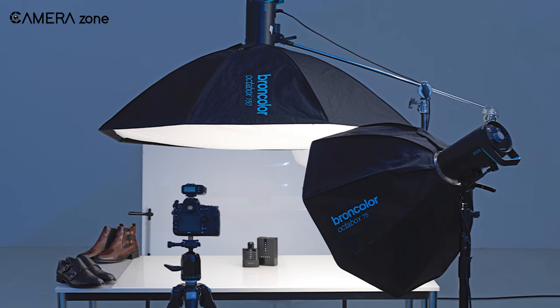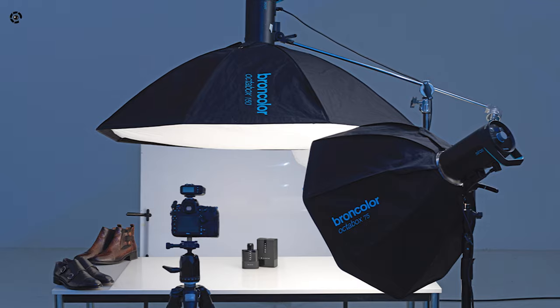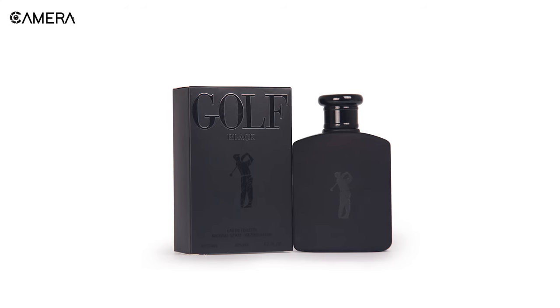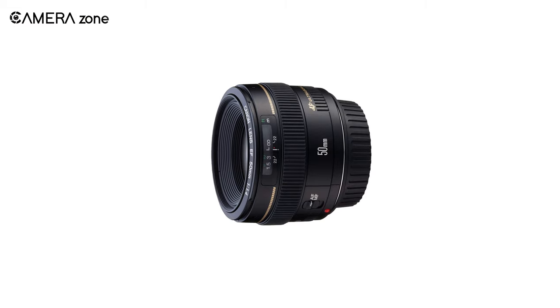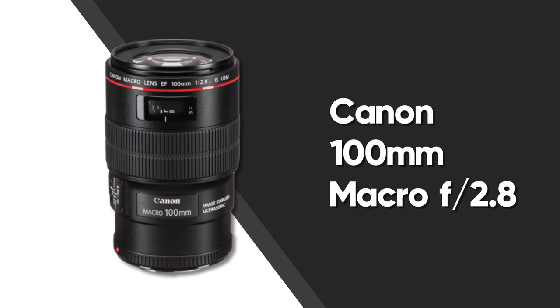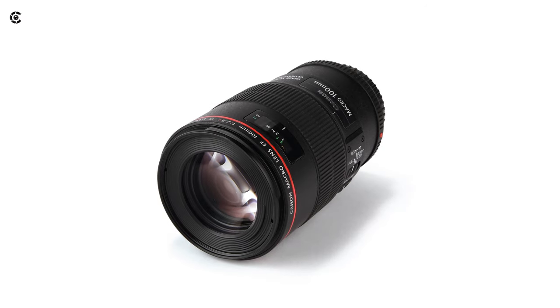Overall, if you have a small space for product photography and want to buy an affordable lens that captures sharp images, then this lens is just for you.